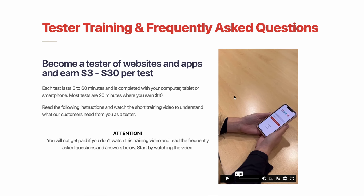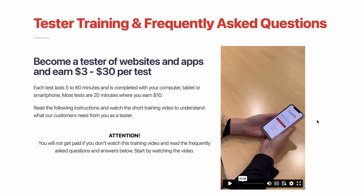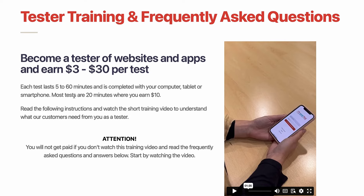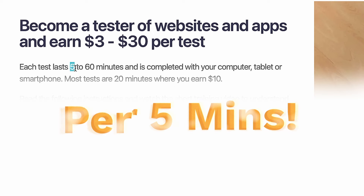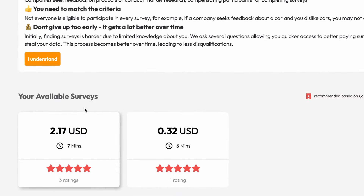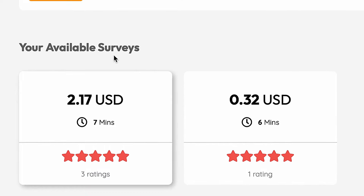If you have a smartphone and just five minutes per day of free time in between your daily activities but still want to earn some money on the side, then this video is for you. I found five apps and websites that will pay you up to $30 every five minutes for doing very simple tasks on your device. These tasks will literally take you just a couple of minutes — you can see this one is only taking seven minutes to earn over $2.